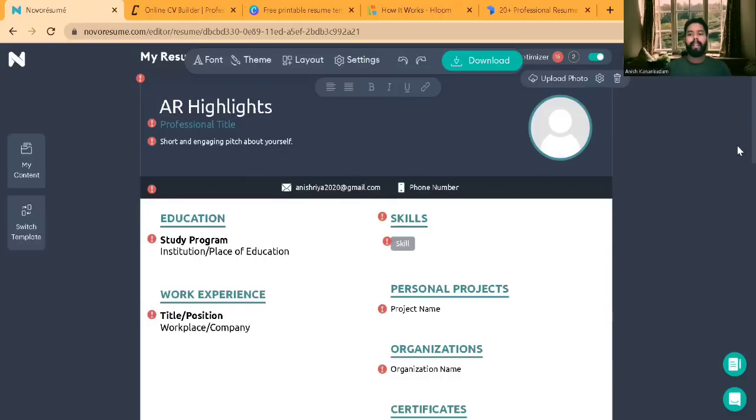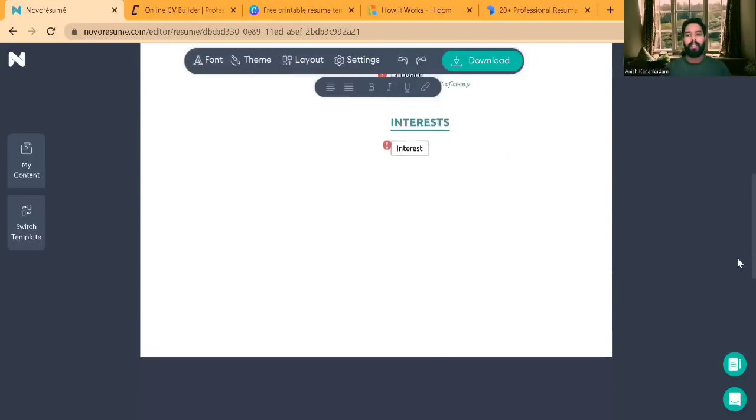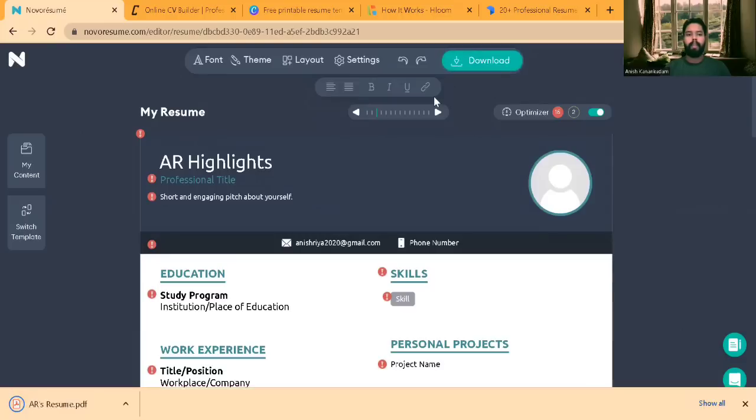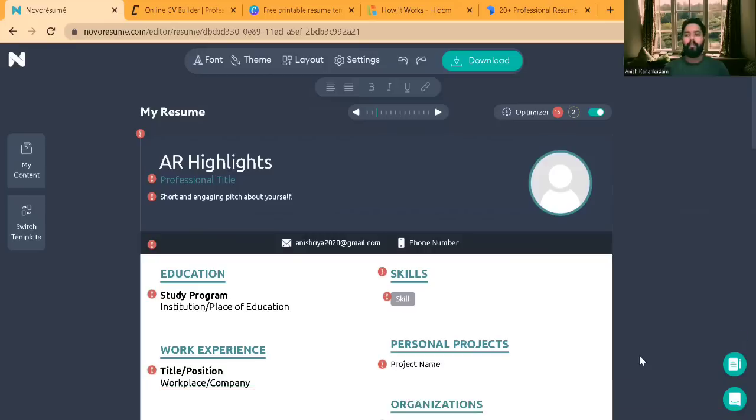Likewise, you can fill in all the information. Once you fill in the information, you will be able to download it directly — you don't have to make any payment. The resume has been downloaded. It's a free resume template, and various versions of templates are available in Nova Resume. You can use this resume builder for building your resume.